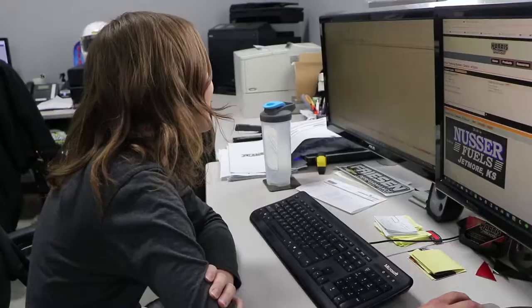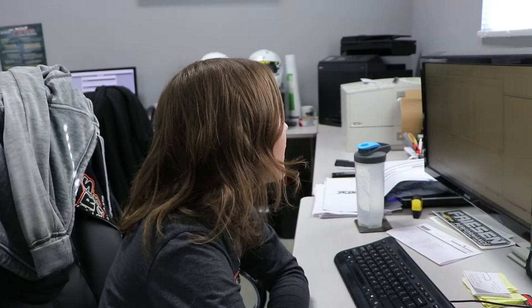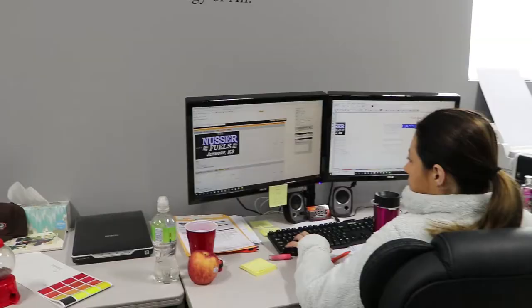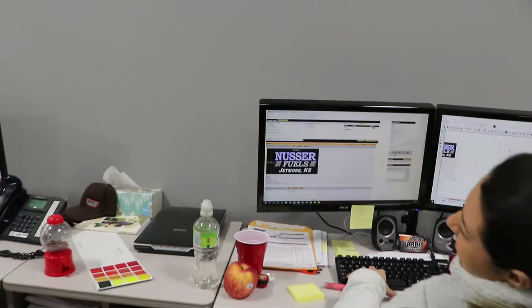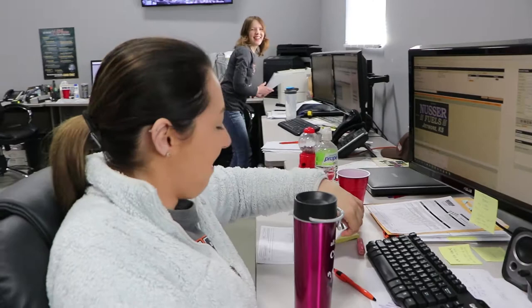We're getting going early in the morning — just separate orders for production. Looks like I opened the file first. Oh wow, you're both working on the same thing? We must have clicked on it at the exact same time. I'm doing what she was doing.